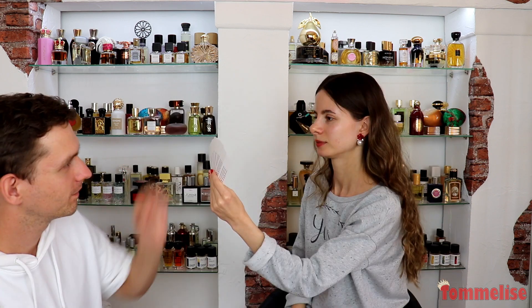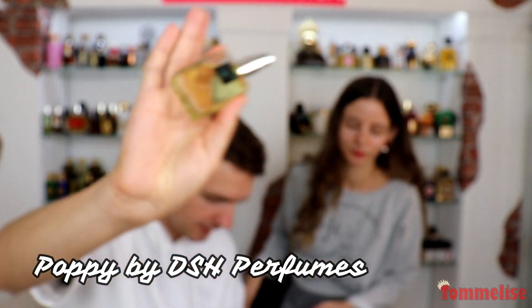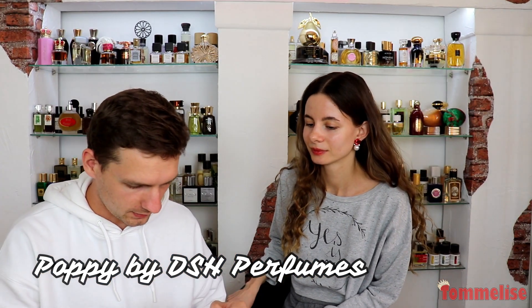We can easily give you another point for this one. So the next one is Poppy by DSH Perfumes. In the first moment it smells for me like... liquor. Like liquor from chocolate — you know, sometimes like Mon Chéri or something like that. It's chocolate and liquor inside. This smells like a gourmand, sweet, liquor.